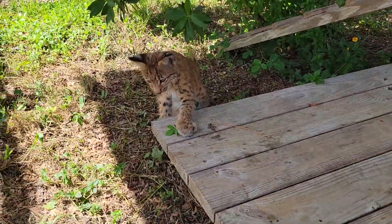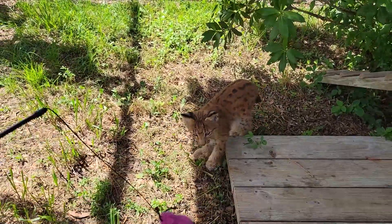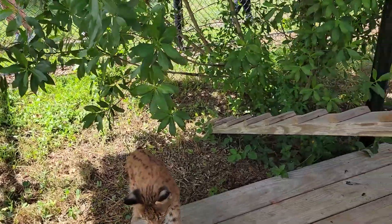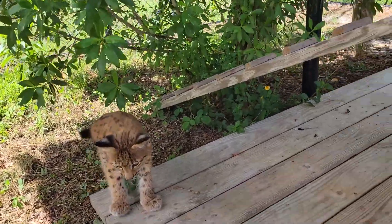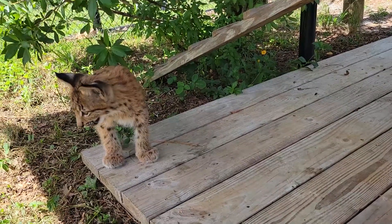These guys are actually going to be the largest of the lynx subspecies, from Romania over in Europe. As you can see, she's got that signature bobtail and those tufts on the tips of her ears — that's going to help enhance her hearing. Her feet are huge, and that's going to act as snowshoes, so she's made for colder environments.